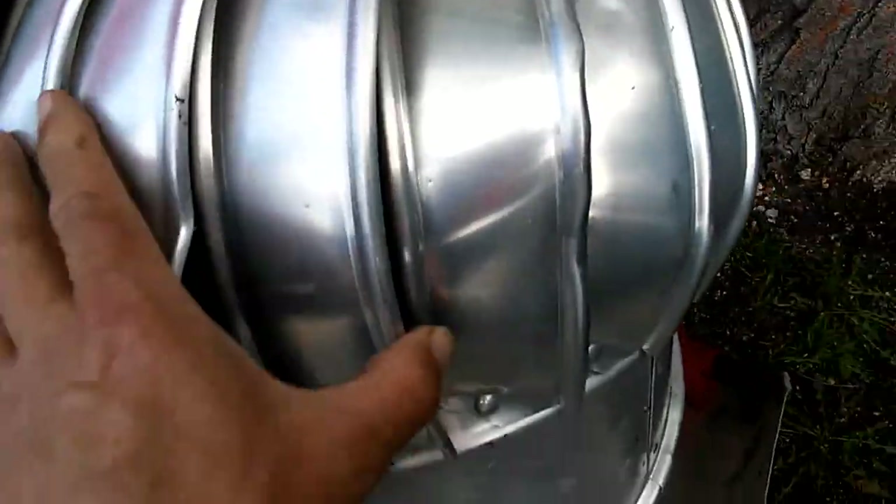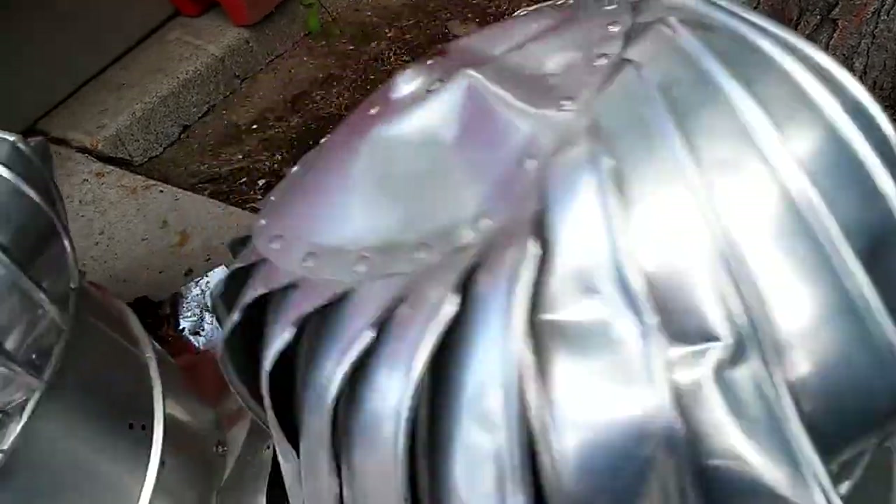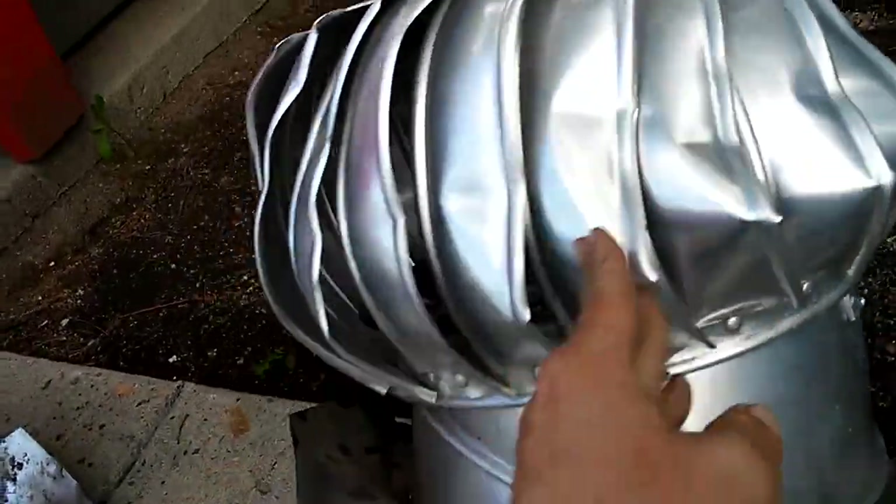Going to smash them flat. So I'm going to tell you what: you go with the galvanized steel over aluminum any day. These aluminum ones are junk and they shouldn't even sell them.